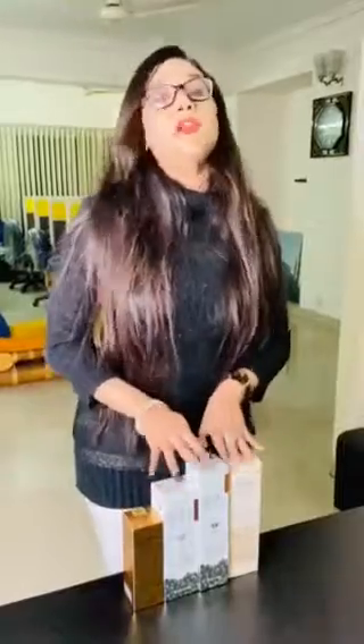Assalamualaikum, this is Tassin Karina from ReLumen Skin Care. I welcome you all to our page. Today I'm going to talk about four very effective and helpful products.